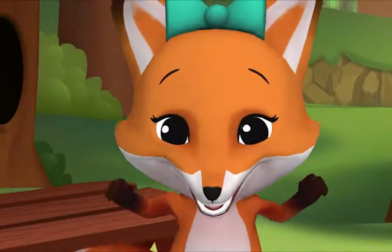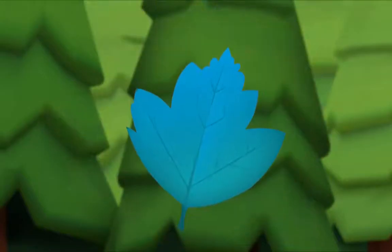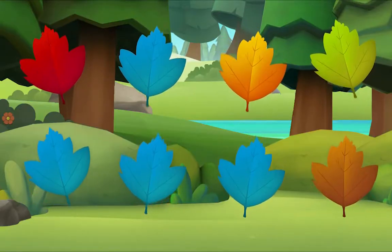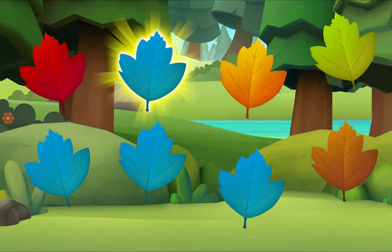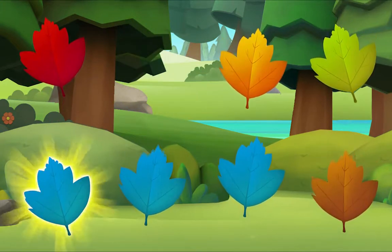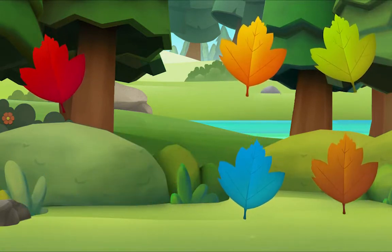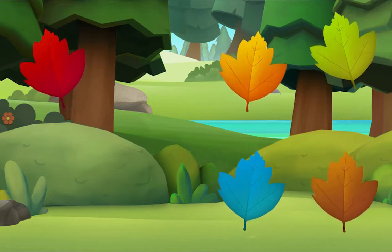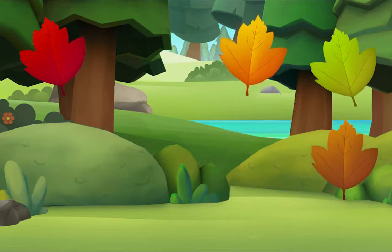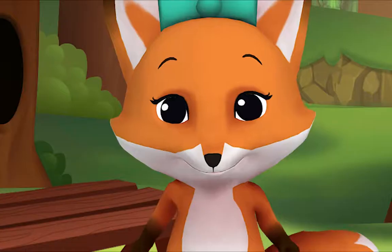I'm crunching leaves, but only blue leaves! I see one. Let's look for more. Let's look for one more — do you see it? There it is! We did it! Yay!